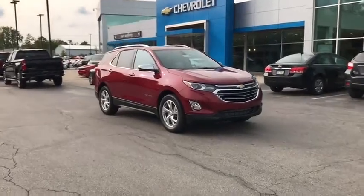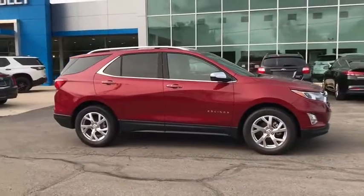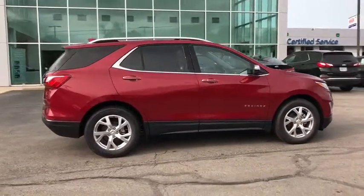Come test drive the 2020 Chevrolet Equinox. Fuel efficiency, safety, and value equals the Chevy Equinox. Here are some of this vehicle's great options.